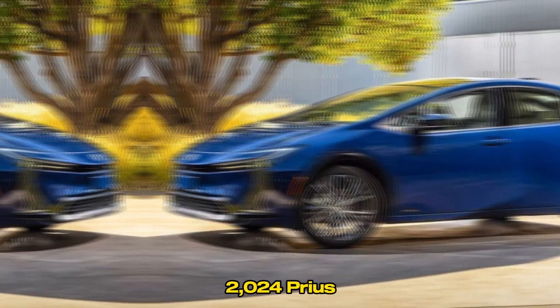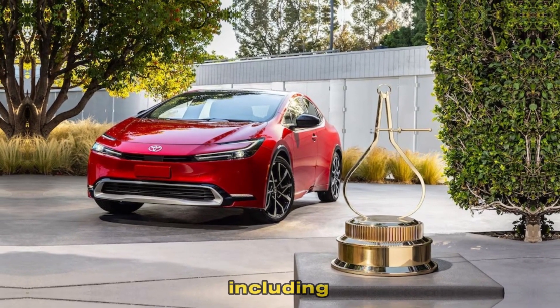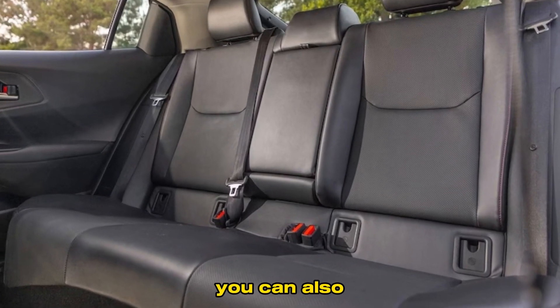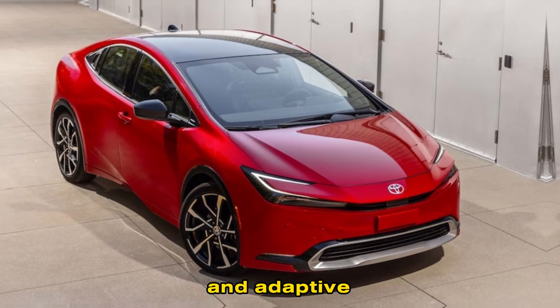The 2024 Prius comes standard with a long list of features, including a sunroof, heated seats, and a premium sound system. You can also upgrade to available features like a heads-up display and adaptive cruise control.